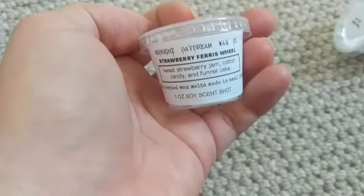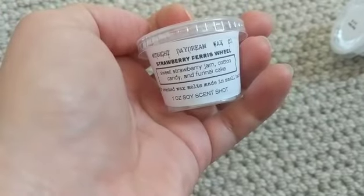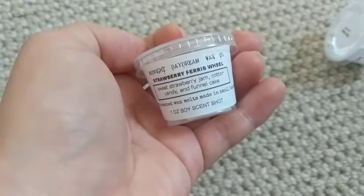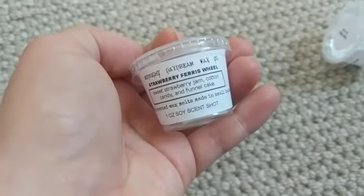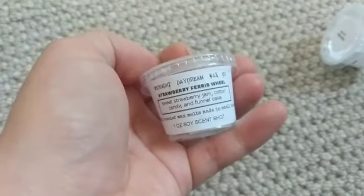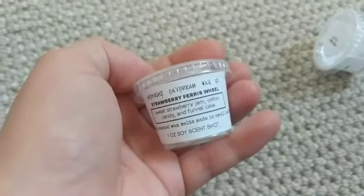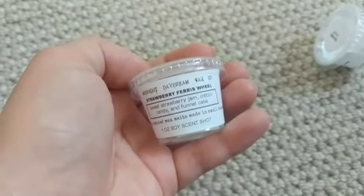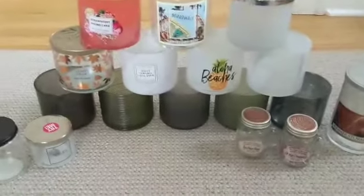This is Sweet Strawberry Jam, Cotton Candy, and Funnel Cake. Funnel Cake was really strong when melting this one, but you definitely got the strawberry note. I didn't really detect much cotton candy — the Strawberry Jam and Funnel Cake made it almost smell like strawberries on top of funnel cake.